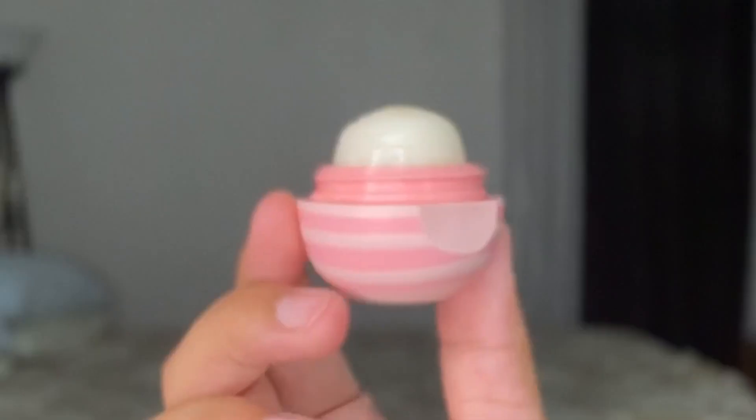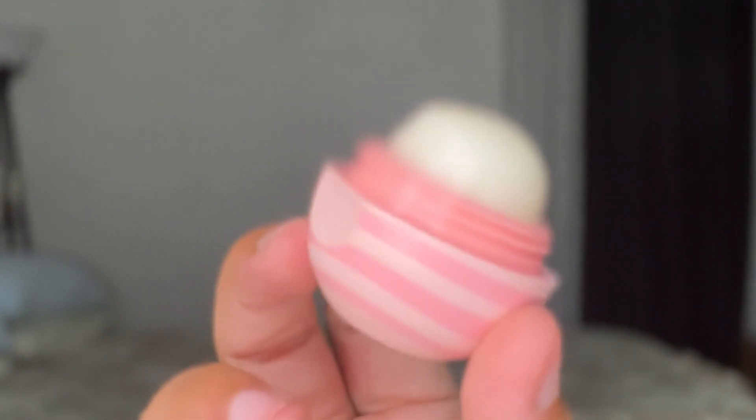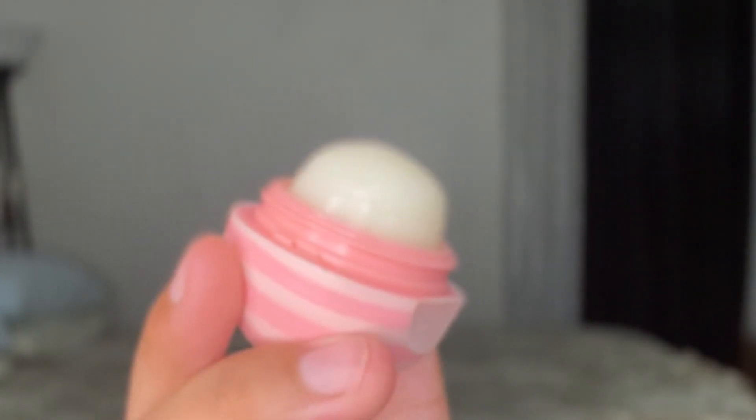Hi, this is Ivy with WTI and today I wanted to share with you guys my new favorite lip balm. I love the design — it's got this super cute pink salmon color with the white spirals around it, which is super adorable.